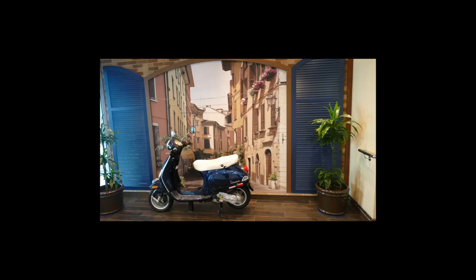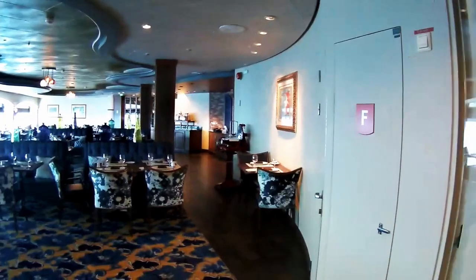In this video, we're going to take a quick tour of Giovanni's Table Restaurant on the Royal Caribbean Adventure of the Seas. This scooter was parked out in front — I thought it was kind of a cute arrangement. It's got a picture of an Italian street behind it.